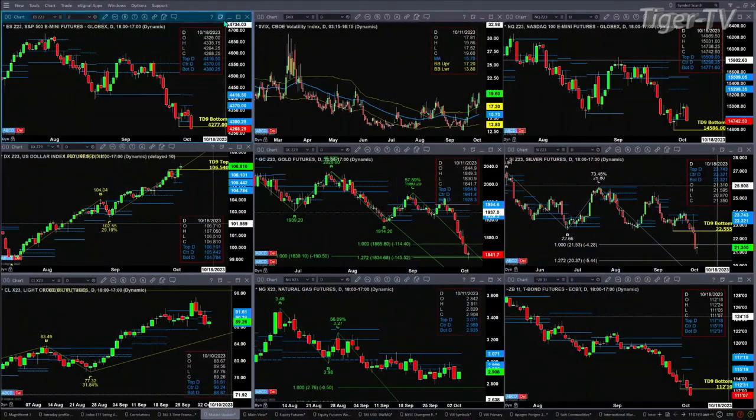The U.S. dollar index negated its TD nine count top yesterday. It's trading above the top of its profile at 106.10. That may be signaling to you and I that it wants to move higher. We're going to take a look at the currency pairs during the Trader's Ed show.